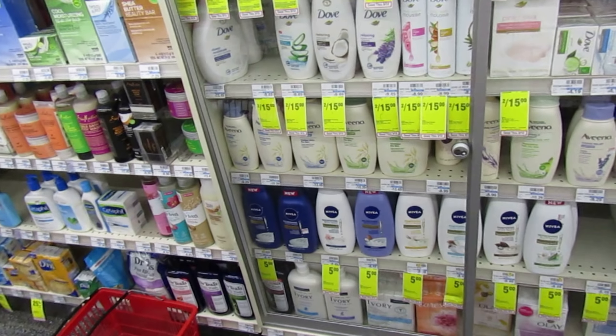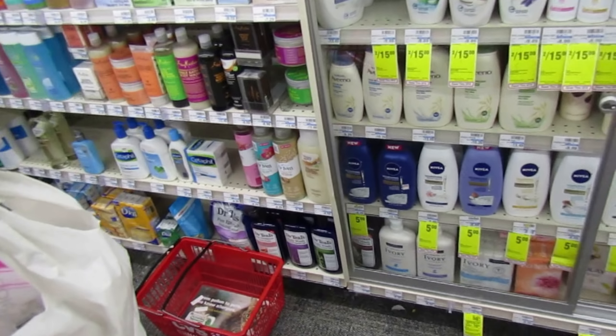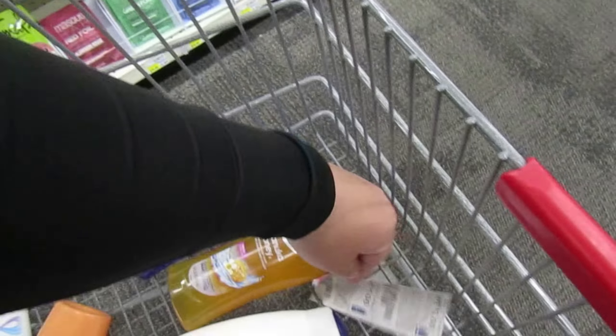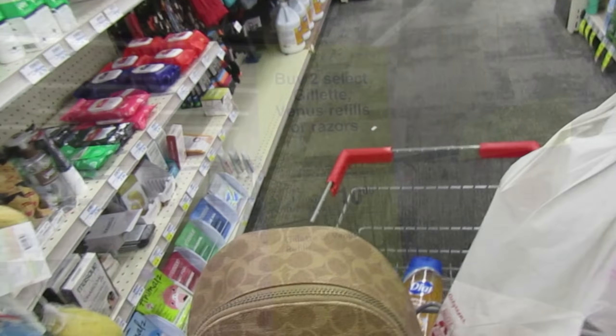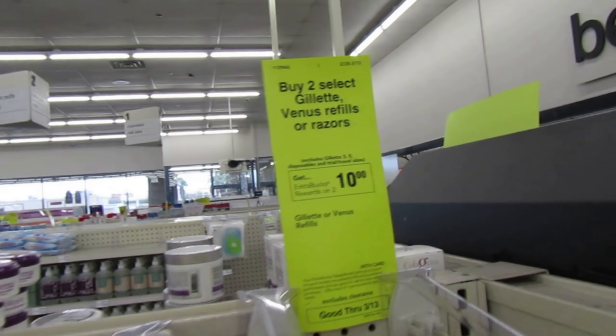I do have a four off of $25 body wash CRT I want to pair with it. I picked up two of them — if it doesn't come out to the price I want, I'll put the Nivea body washes back. I still grabbed them just in case — I'll put my coupon right there and that'll be a maybe deal. Even though $3.50 a piece is a lot better than $8.49, that's still pretty high for body wash.